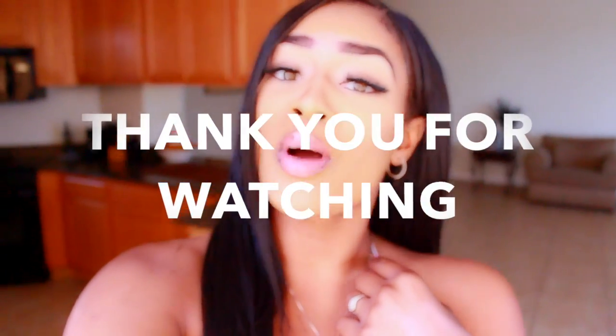That is going to be it for today's video, you guys. Make sure you subscribe if you're not subscribed, don't forget to like, comment, and rate this video, and I will see you guys right back here tomorrow for another video — bye!